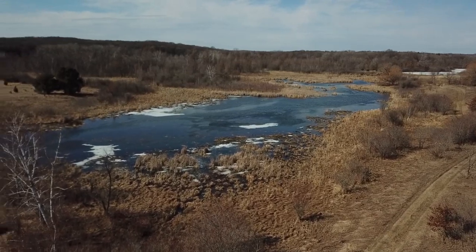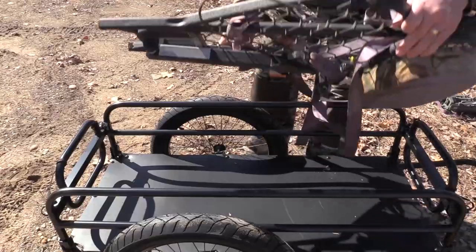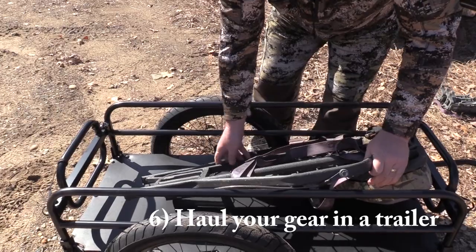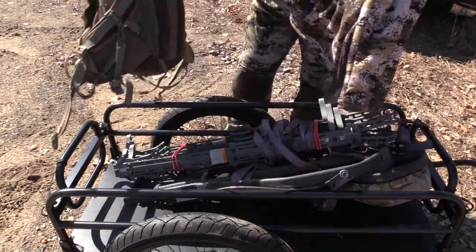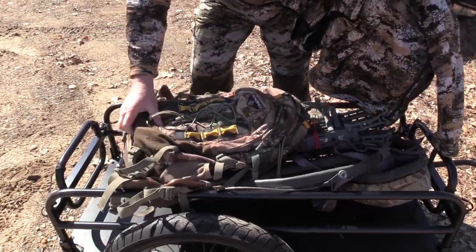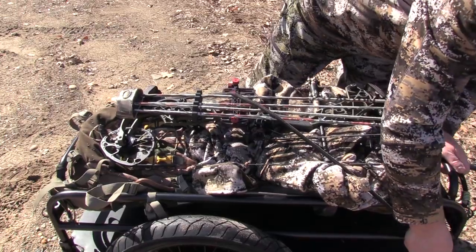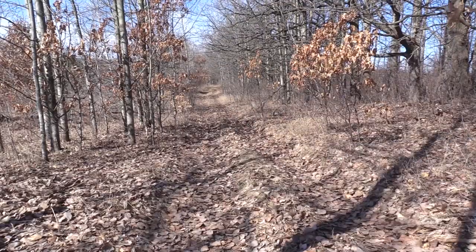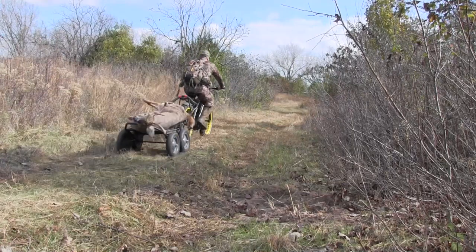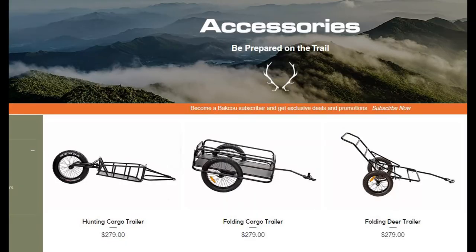Number six is another great thing about this particular bike: you can hook up a trailer and haul your stands and things like that in. You can haul your deer out. With my other bike I was using stout bungee cords to attach a trailer, and that worked okay. But this has a trailer that attaches to the hub, and it's much easier to pull and more reliable as far as attaching it. That's a really cool aspect to it, and the trailers are pretty reasonable. Baku offers three different kinds that you can use.